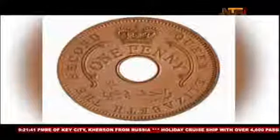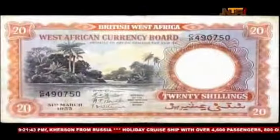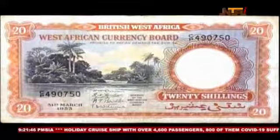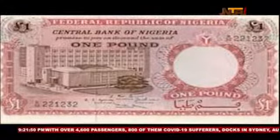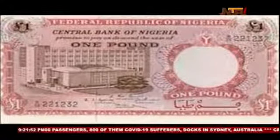The first major currency to be issued in Nigeria was undertaken following the colonial ordinance of 1880, which introduced the shillings and pence as the legal tender in British West Africa.